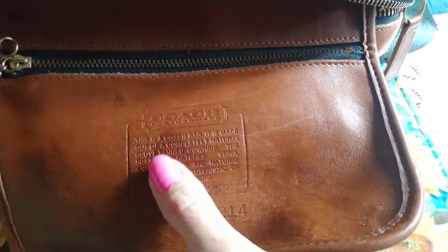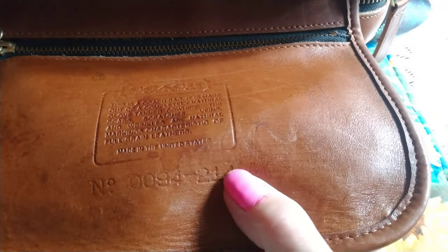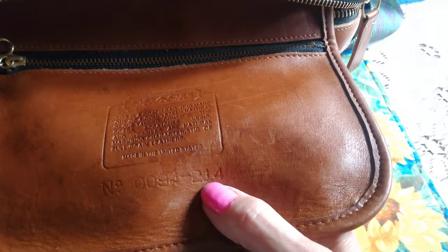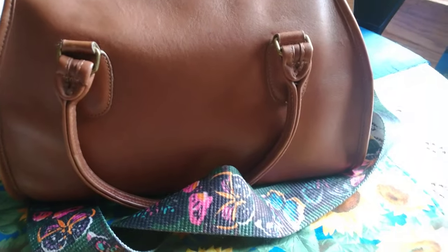The only thing wrong with this bag is it has a little water stain right here, that's it. As you can see, it was before the style numbers came out — this was pre-style number. It was made in New York City. Let's do some measurements — it's a very nice bag.